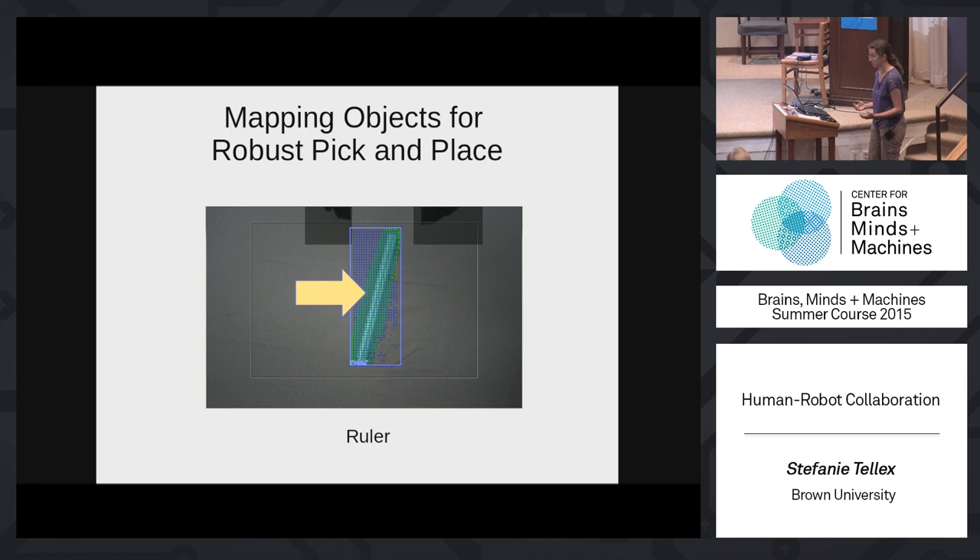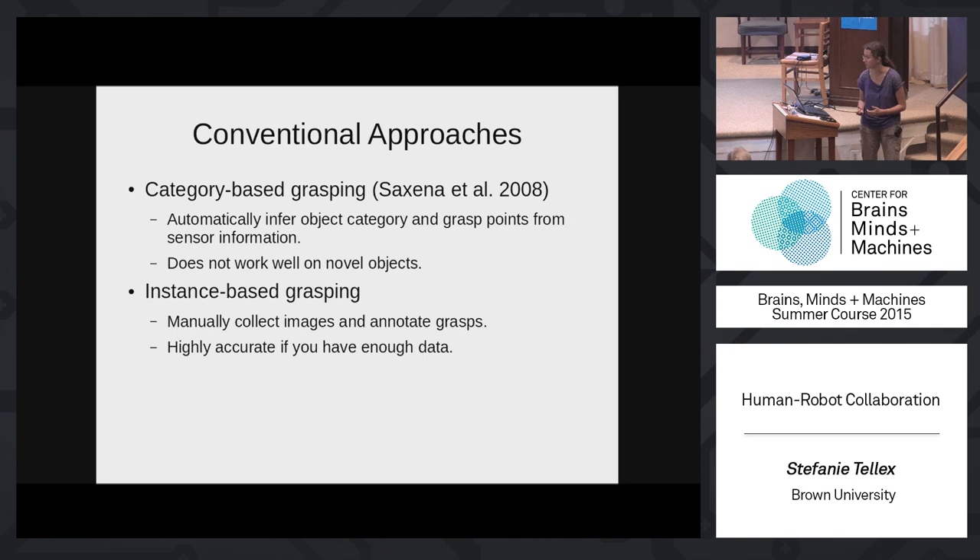Conventional approaches fall into two categories. The first is category-based grasping — the dream where the robot sees an object it's never seen before and infers what it is, where it is, and where to grasp it. There's work on this, like Ashutosh Saxena's paper, but it doesn't work well enough. They got around 70–80% pick success rate on their test set, and even 80% means dropping things 20% of the time, which is not acceptable.